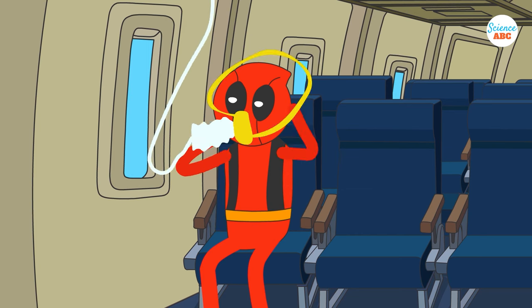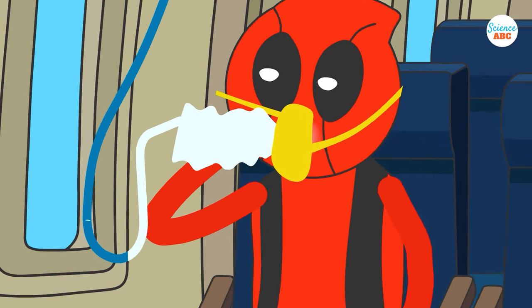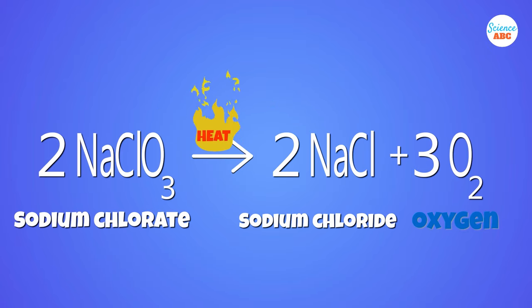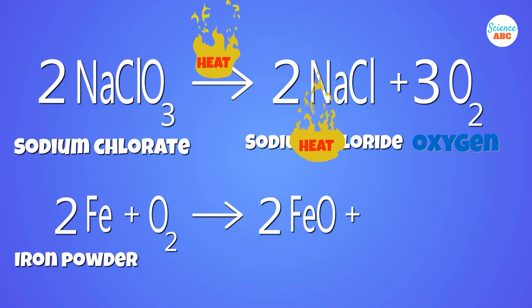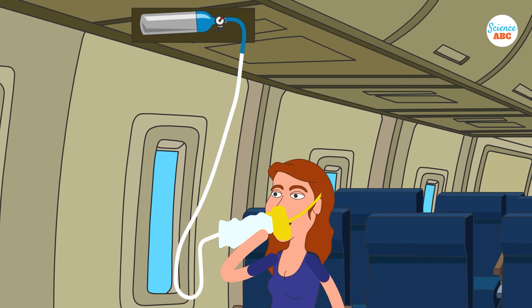When you pull the mask towards yourself, it releases a firing pin that causes a small explosion. Yes, a miniature explosion starts the oxygen flow to your mask. This explosion starts a chemical reaction during which sodium chlorate decomposes and produces sodium chloride and oxygen. The iron powder reacts with the released oxygen and produces more heat, decomposing more sodium chlorate and producing more oxygen. This ensures the uninterrupted flow of oxygen to the passenger through the mask.